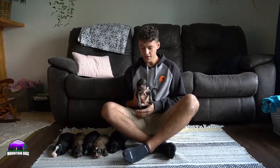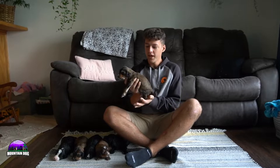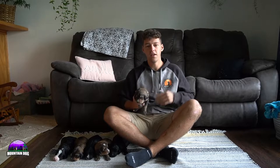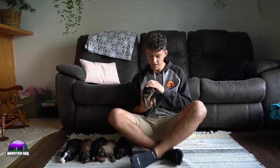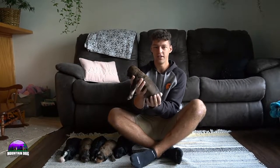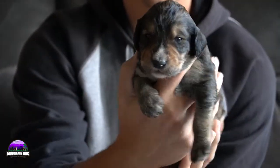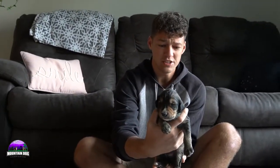Hey guys, welcome back to Mountain Dog Companion. Thanks for tuning in again. In today's video we're going to be talking about Carla and Oscar's litter of standard Bernadoodles. We've got some unique colors here. We're just going to be going through each one's colors individually — their personalities haven't really come out yet. We're seeing them as super small puppies; they just opened their eyes just a little bit, still just exploring the world.